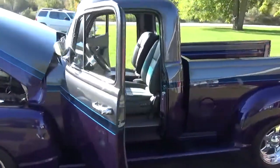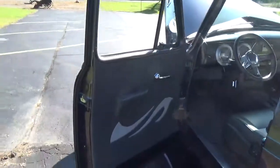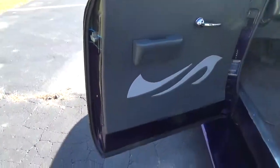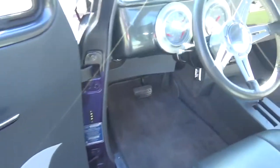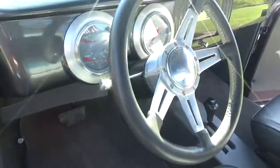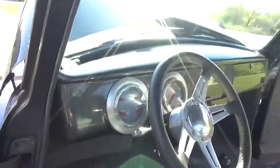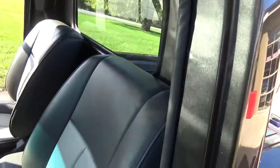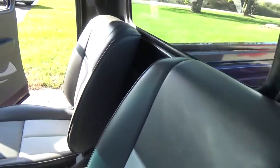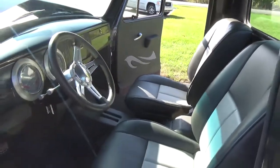Got a very nice custom two-tone gray interior in it, tastefully done. Got your tilt column, it's got your classic instrumentation, got all late model wiring through the truck. They did a very nice job doing the seats in this truck — very comfortable.